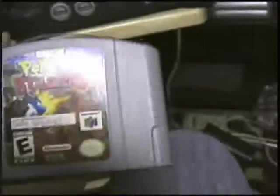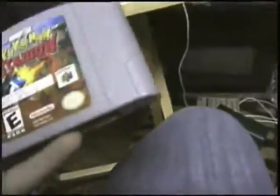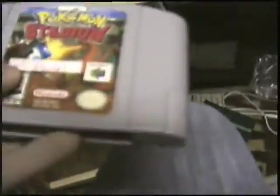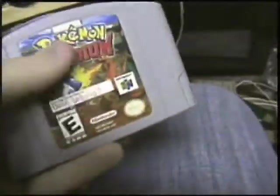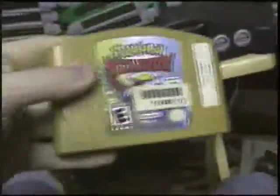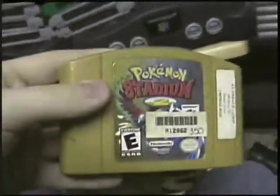Pokemon Stadium — really good. And with the transfer pack, you can play Game Boy games on your big screen, and import your Pokemon and items back and forth from this cartridge. Pokemon Stadium 2 — this one's compatible with Pokemon Silver and Gold, as well as Red, Blue, and Yellow. That's the idea with that one.